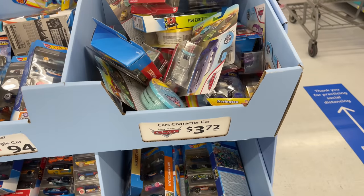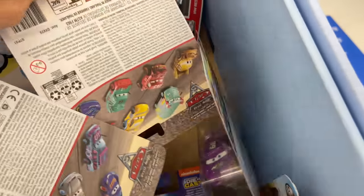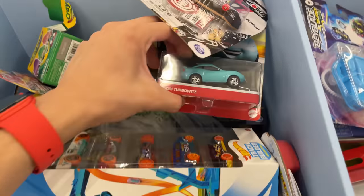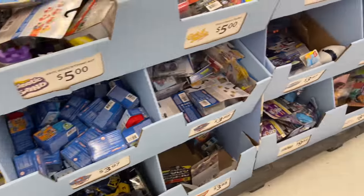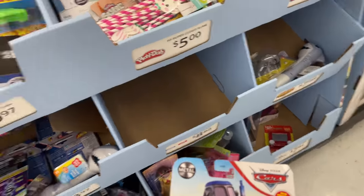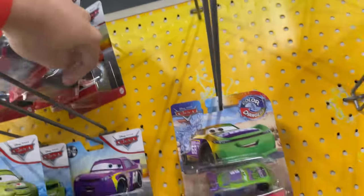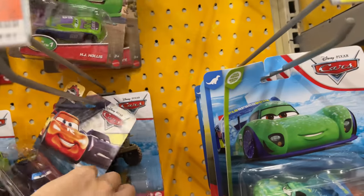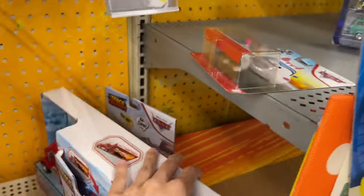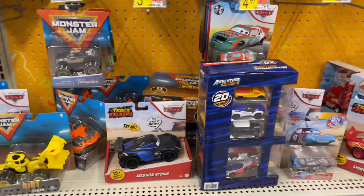Oh, an Easter bin. Everything's a mess. Now that I'm at the car section I guess I could talk. Here's the normal car section and it doesn't seem to be anything good.